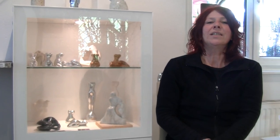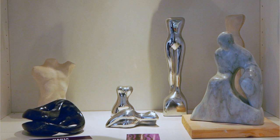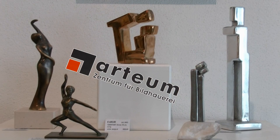Hinter jedem erfolgreichen Künstler steht natürlich auch eine erfolgreiche Frau – in diesem Fall sogar eine Künstlerin. Ich mag gerne den Ausdruck: Ich bin Reinhards Karyatide – das ist für Fachleute die Säule, die den Tempel hält. Man kann es auch sagen: das Mädchen für alles. Ich mache gerne kleine Skulpturen, modelliere in Ton und gieße dann in Aluminium oder Bronze. Und ich liebe es, mit Speckstein zu arbeiten.